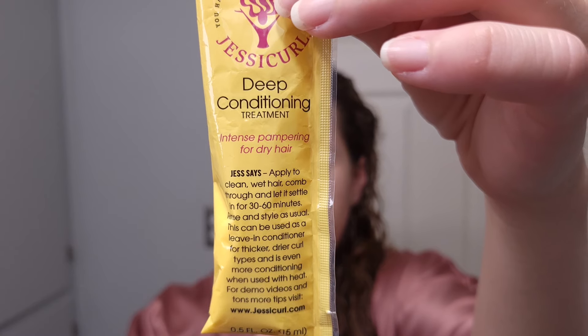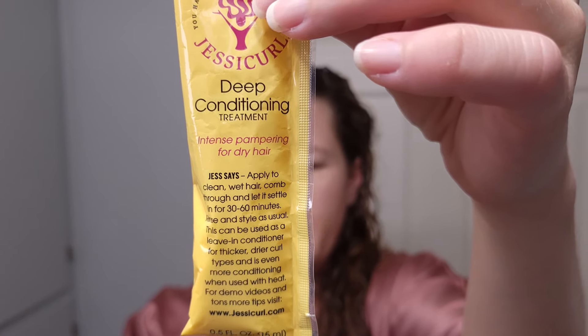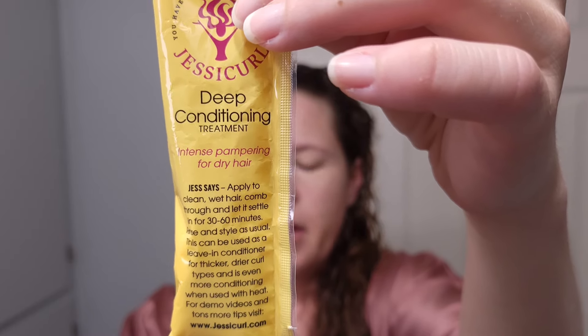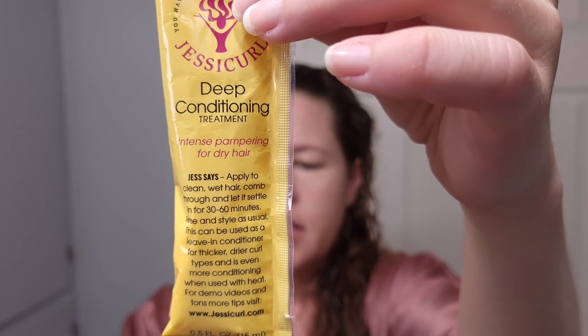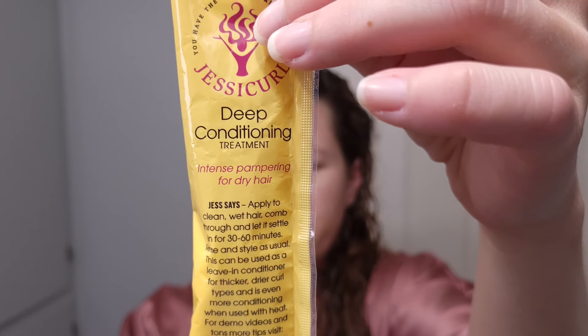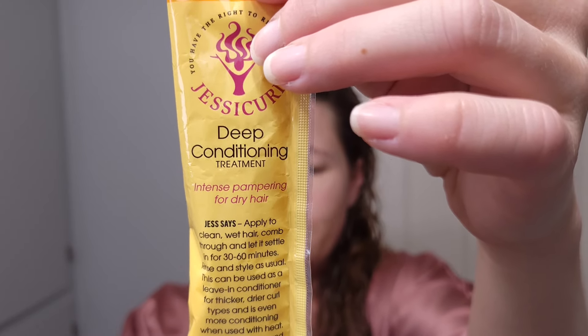It used to be called the Weekly Deep Conditioning Treatment, but when they heard from more and more curlies that they were using it every day — some were even using it as a leave-in hair mask — they changed the name. This curly hair care product is a sensation; it is thick and rich and is insanely moisturizing. And best of all, it doesn't build up and it's protein free. It really is the ideal formula for restoring moisture to dry, thirsty curls.